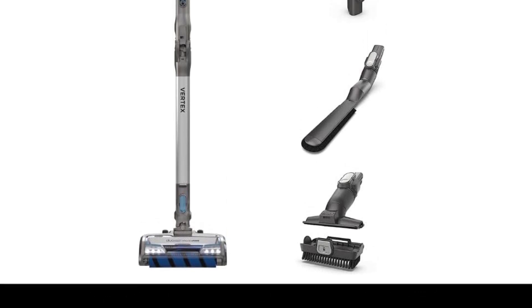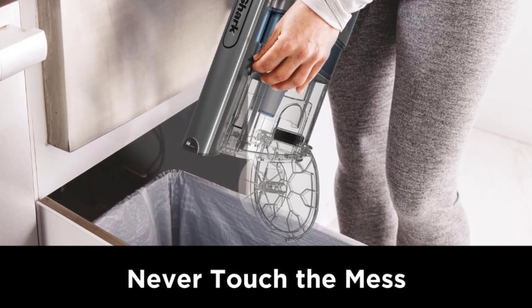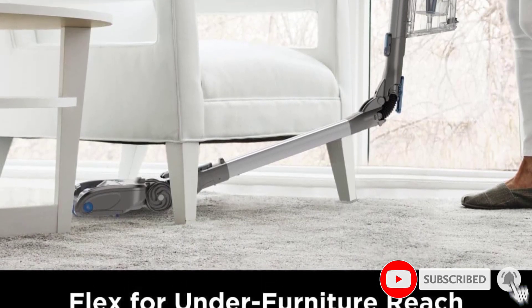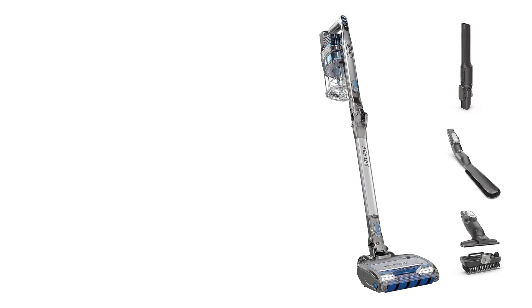Upon lifting the floor head off the ground, the materials didn't sprinkle everywhere. The vacuum basically pulled itself around the surfaces, and it took very little effort on our part to get the cleaning job done. It was difficult to find flaws with this model. It's even convertible, so you can use it as a handheld, fold it to reach tight spaces, or even use the wand on its own.